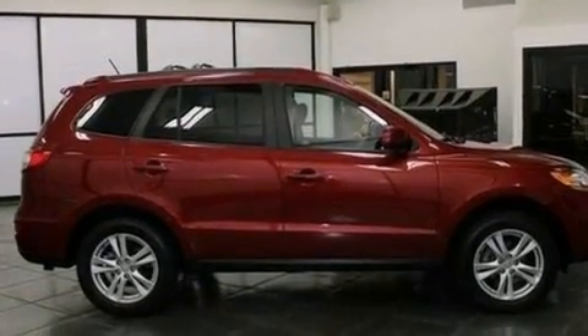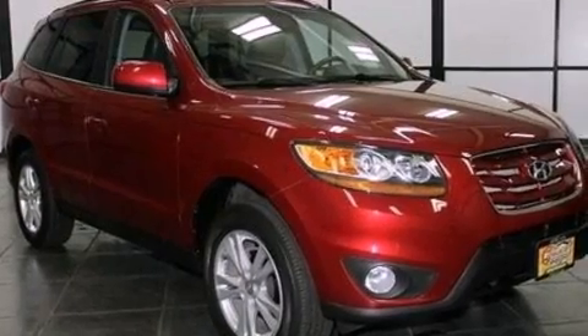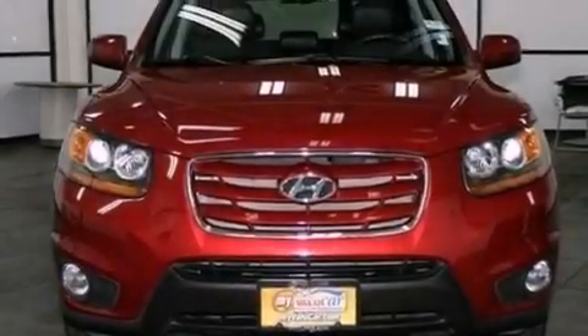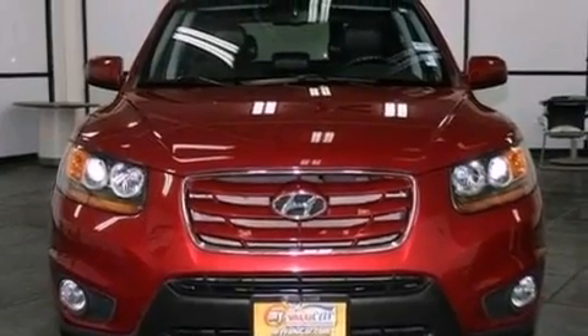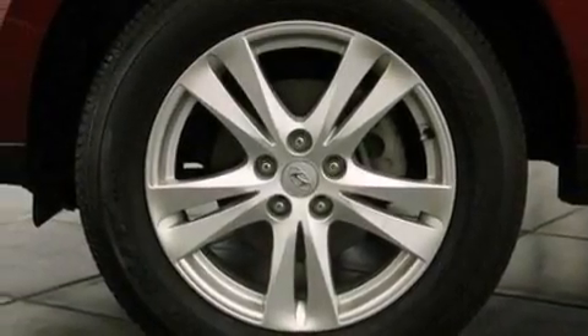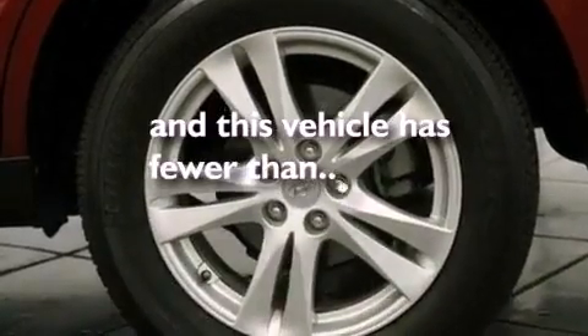The following features are also included: a power driver's seat, air conditioning, cruise control, a six-speaker audio system, leather seats, a rear spoiler, an illuminated driver's side vanity mirror, dusk-sensing headlights, heated side-view mirrors, and this vehicle has less than 40,000 miles.